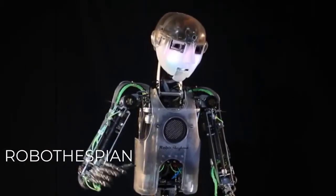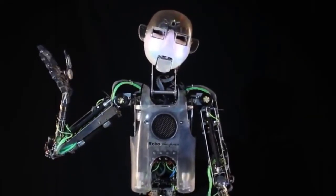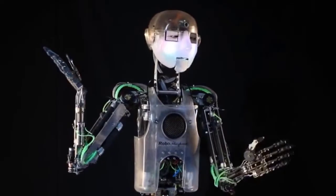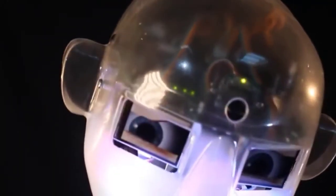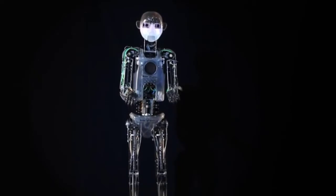Robothespian, The Robotic Actor. It is a robotic actor that comes with a library of impressions, greetings, songs, and gestures. It was the first humanoid robot designed by Engineered Arts, a UK-based company that produces different entertainment humanoids through collaboration between artists, mechanical and computer engineers, and animators. The company is working on creating a robotic theater team — an integrated system of robots capable of fully operating an entire theater.